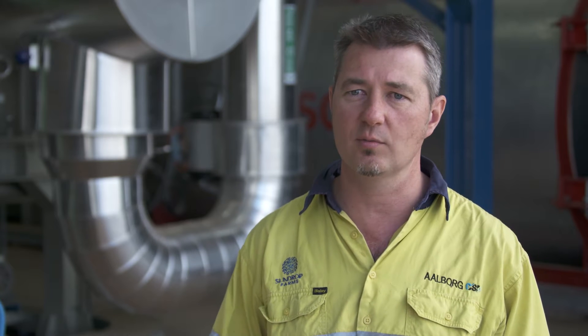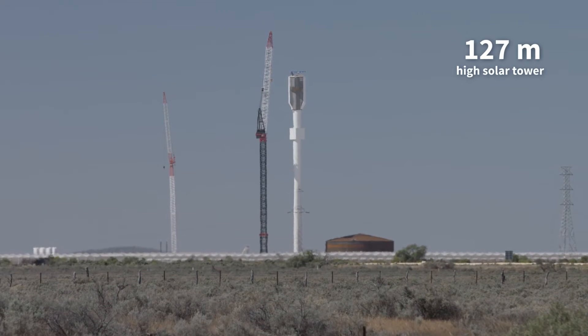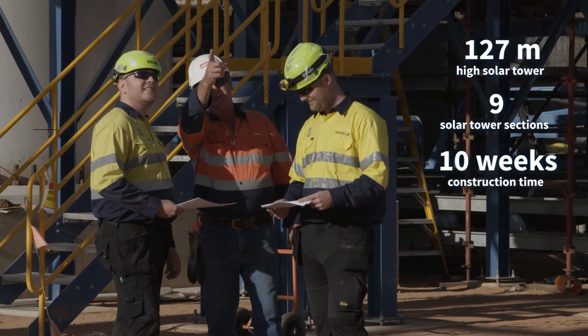The construction of them — the final construction assembly — a lot of the components were actually done in Adelaide and shipped up here, so there's quite a bit of local content in there. The solar tower is constructed locally of nine different sections, which were assembled over ten weeks.